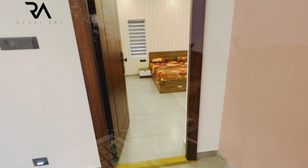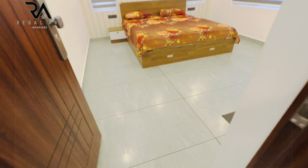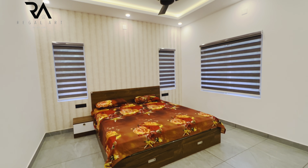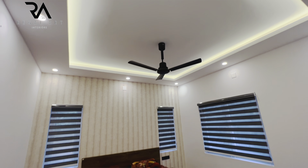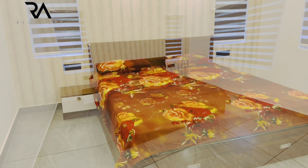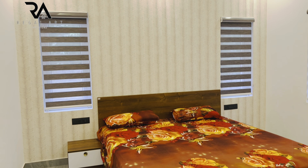This is the fourth bedroom of the house, where a cot and side table is done. The headboard area is highlighted using wallpaper. Gypsum ceiling work is done. Windows are covered with zebra window blinds.